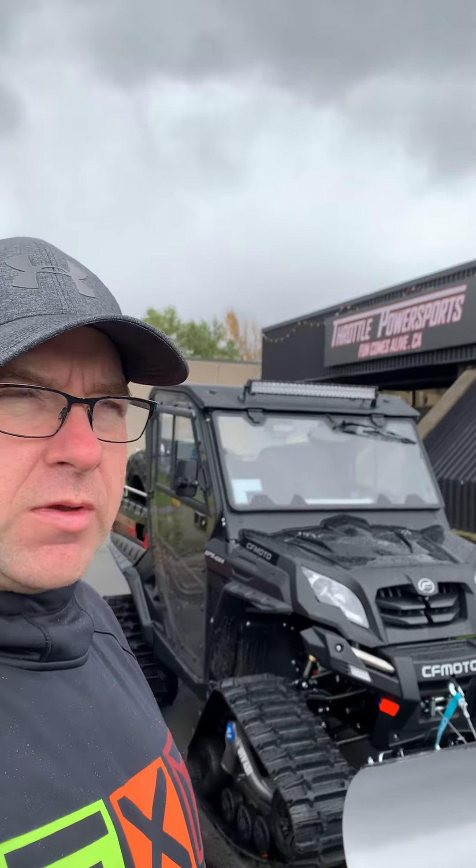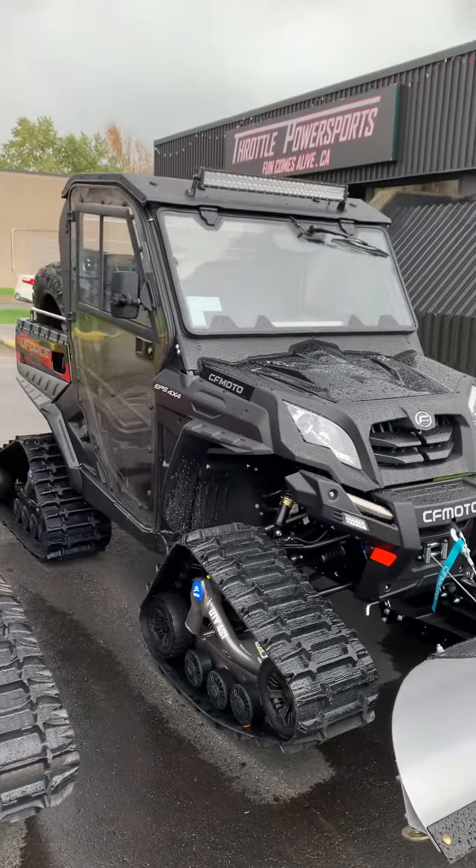Hi guys, Keith here from Happy Trails Personal Trail Groomers. We're here at Throttle Power Sports in Kingston. We've got three locations: Elmont, Cornwall, and Kingston. We're picking up our U-Force 800.